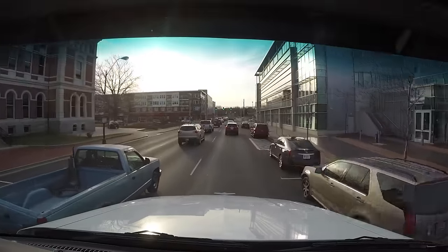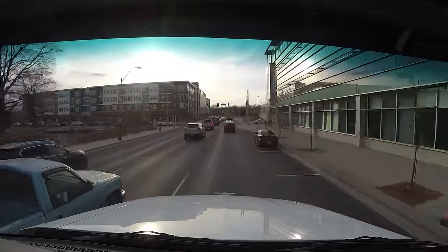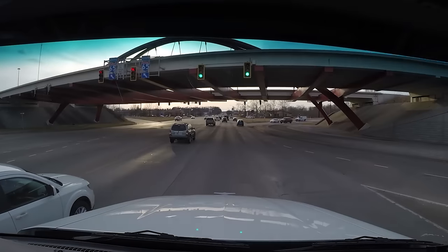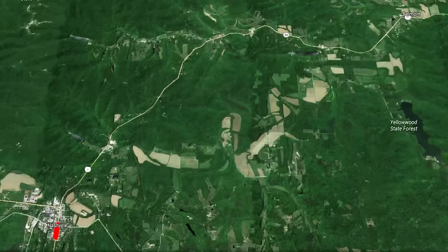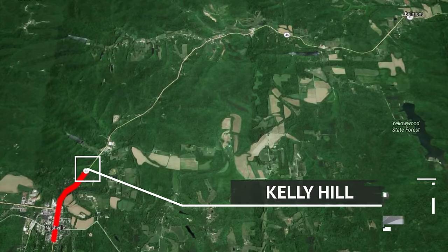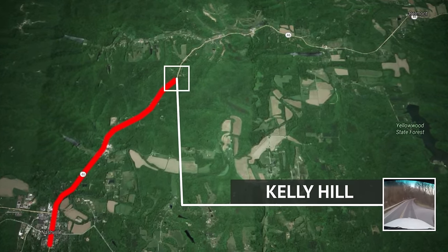I wasn't able to drive the X-15 Performance version on the track at the launch event, but I had driven it back in February and had a better chance to see what 605 horsepower and 2,050 pound-feet of torque can do for you. About 30 miles west of Cummins headquarters in Columbus, Indiana on Route 46 lies what the locals call Kelly Hill.